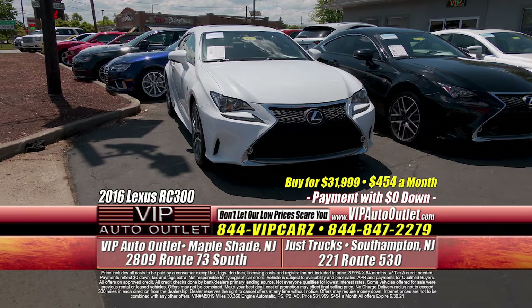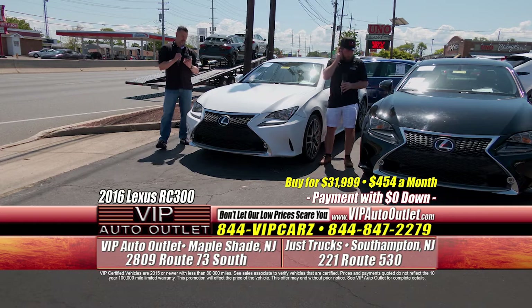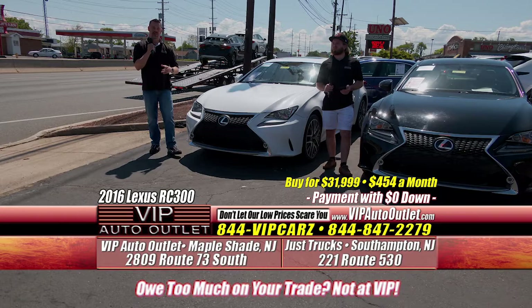Right here we've got a gorgeous Lexus RC F Sport Coupe. It's a 2016 RC 300 F Sport — only 30,000 miles for $454 a month. You're in this gorgeous pearl white. It's got the red leather interior, moonroof, navigation, heated and cooled seats. It's a cool, cool car — they drive like a rocket ship.